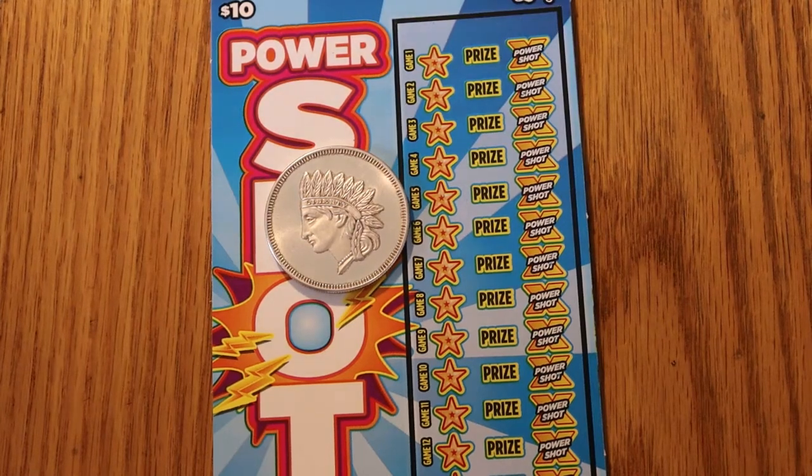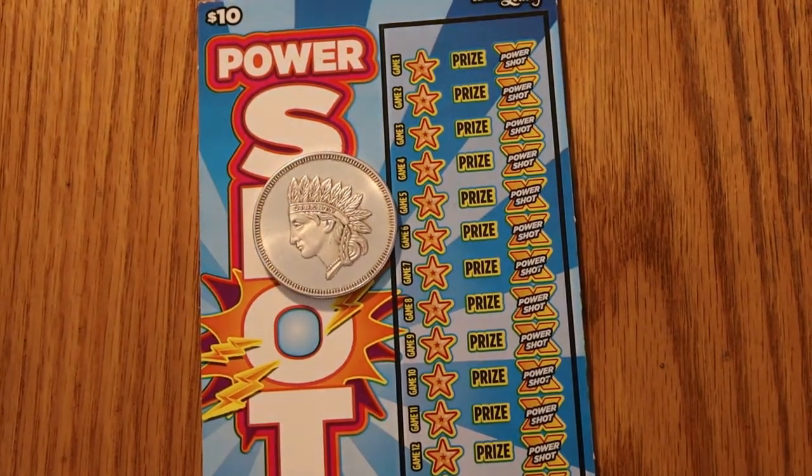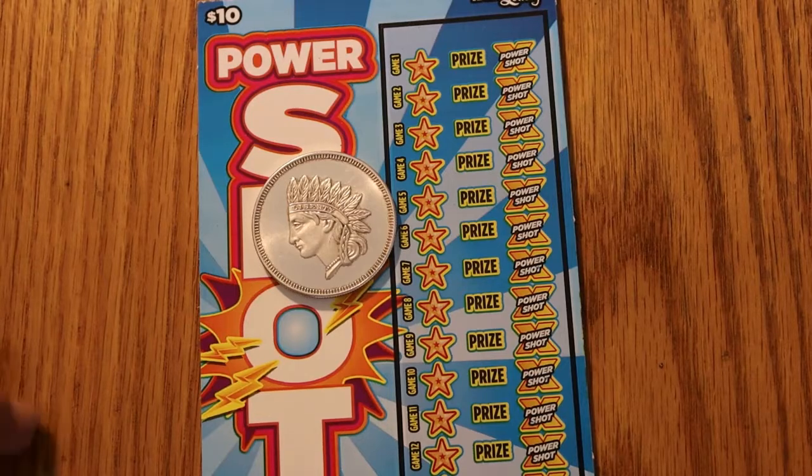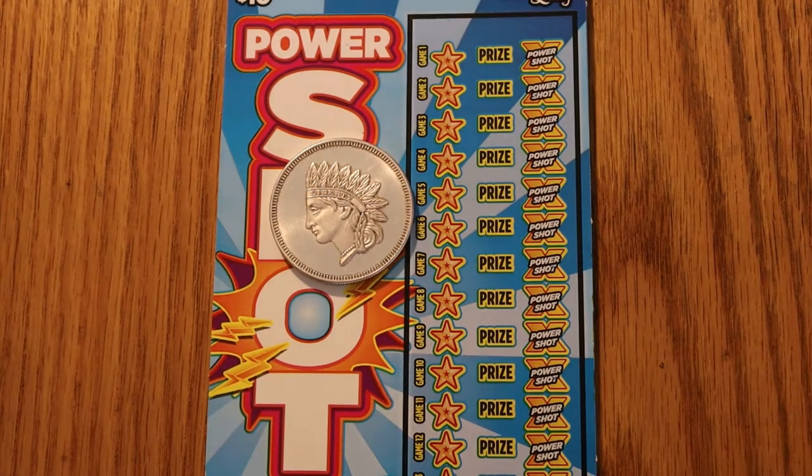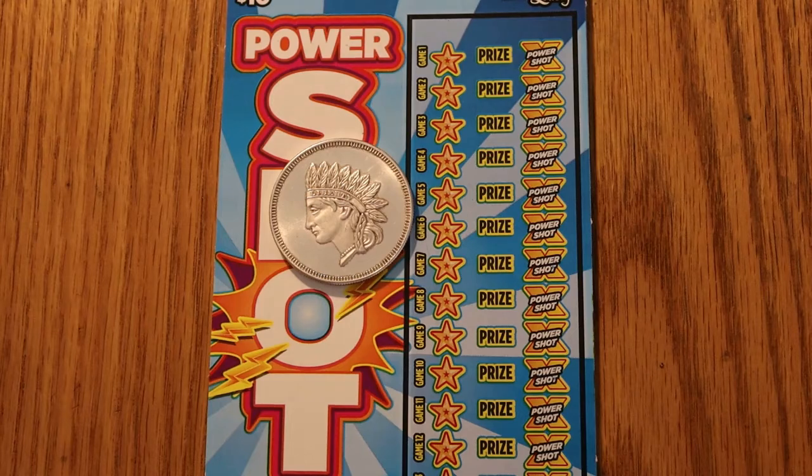Hello YouTube, AZ Scratchers here with another scratching session. Today we're doing a $100 session of the $10 Arizona Lottery PowerShot tickets. I have tickets 025 through 034, and the book number is 920243, and the odds are 1 in 3.41.